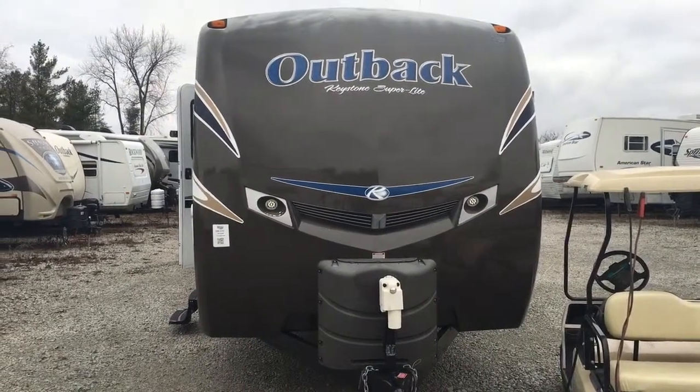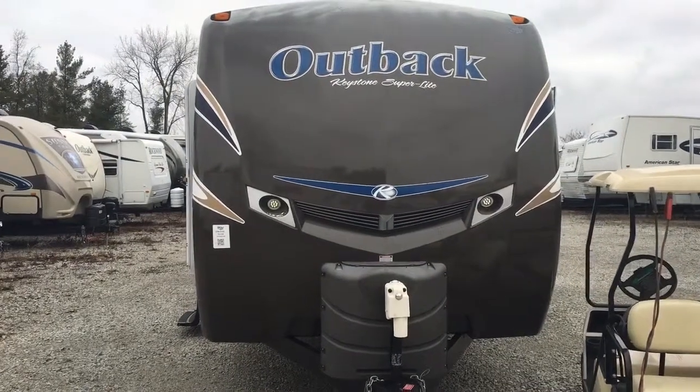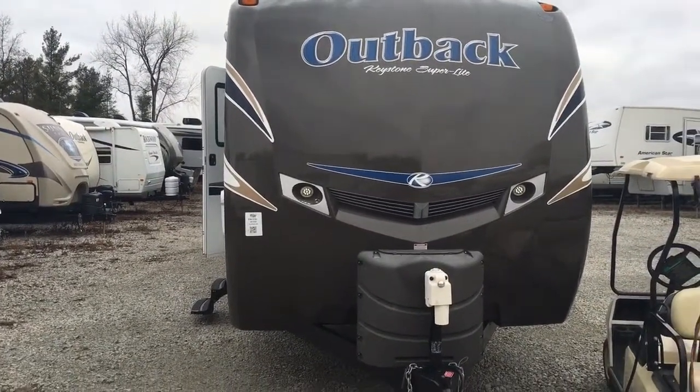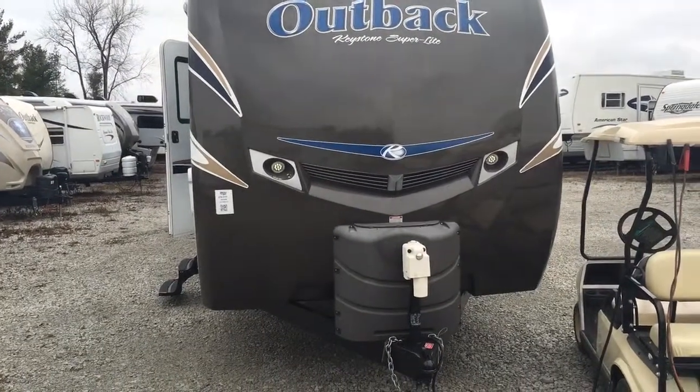Hey there, this is Matt Goulet from Pete's RV Center. I'm going to be outside the 2013 Outback 312 that you're interested in. Just wanted to do a quick walk around for you, show you some of the features and show you why these Outbacks are extremely popular here and one of the best selling, best built travel trailers in the industry.